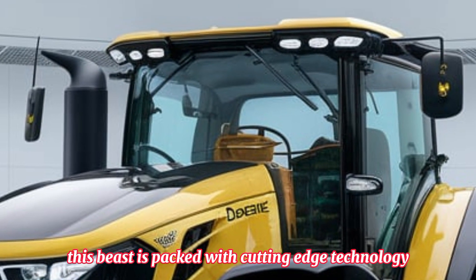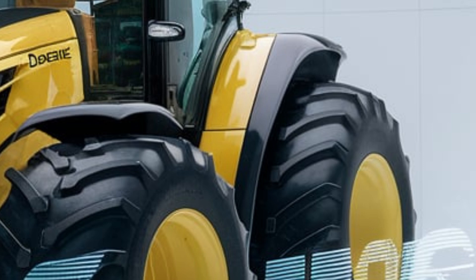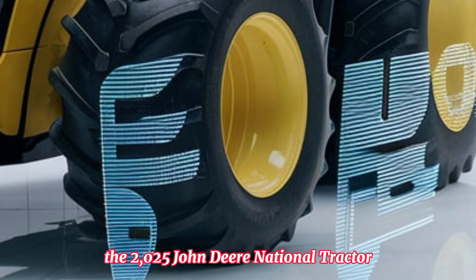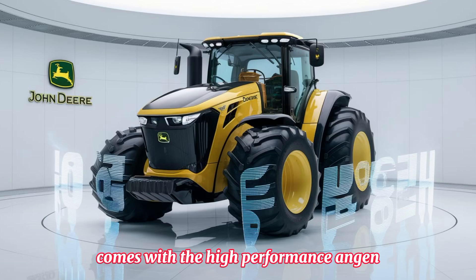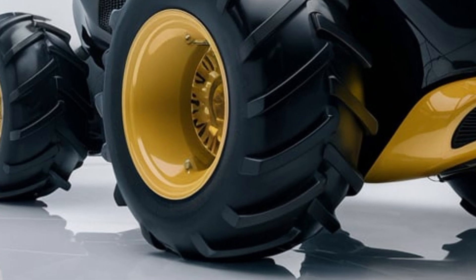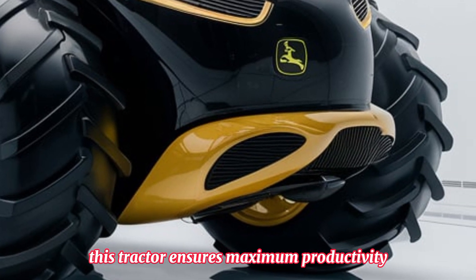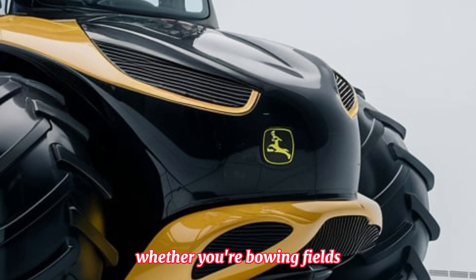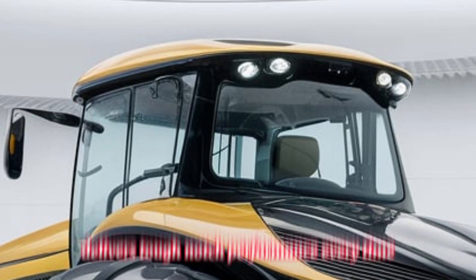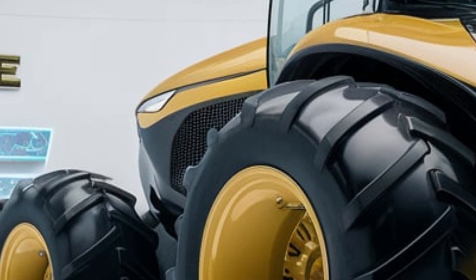This beast is packed with cutting-edge technology, impressive power, and the reliability that John Deere is known for. The 2025 John Deere National Tractor comes with a high-performance engine designed to handle the toughest farming tasks with ease. With increased horsepower and improved fuel efficiency, this tractor ensures maximum productivity with minimum fuel consumption. Whether you're plowing fields, hauling loads, or working with attachments, this tractor delivers top-notch performance every time.